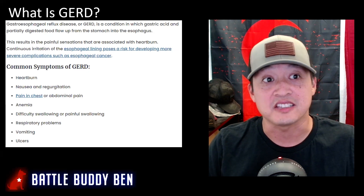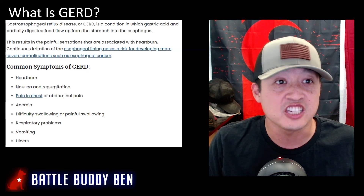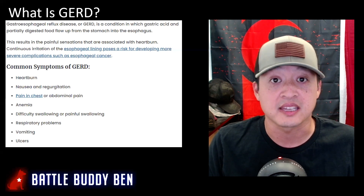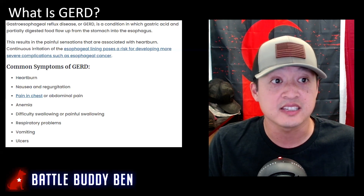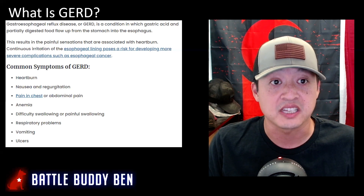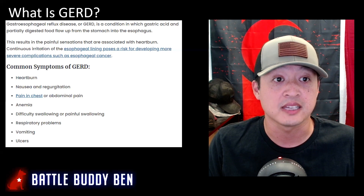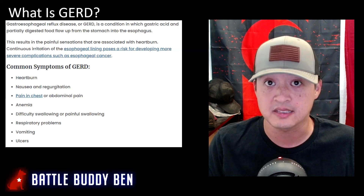GERD stands for gastroesophageal reflux disease. It is a condition in which gastric acid and partially digested food flow up from the stomach into the esophagus. This results in the painful sensations associated with heartburn. Continuous irritation of the esophageal lining poses a risk for developing more severe complications such as esophageal cancer.